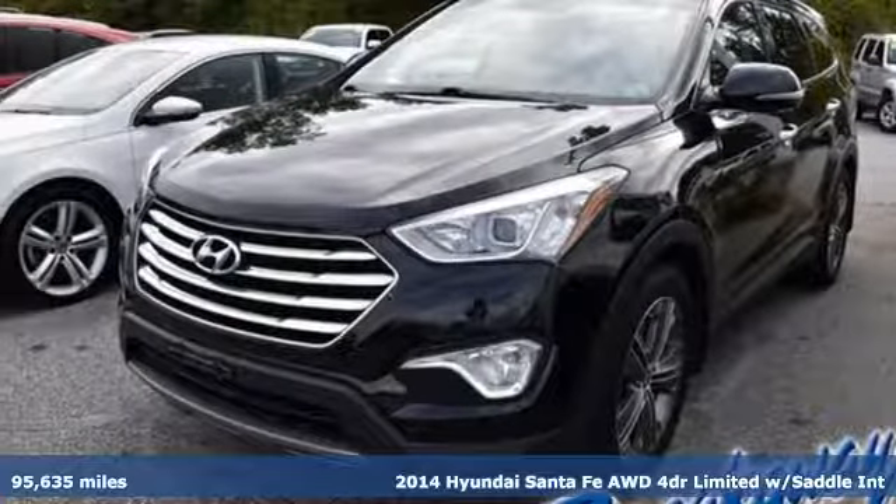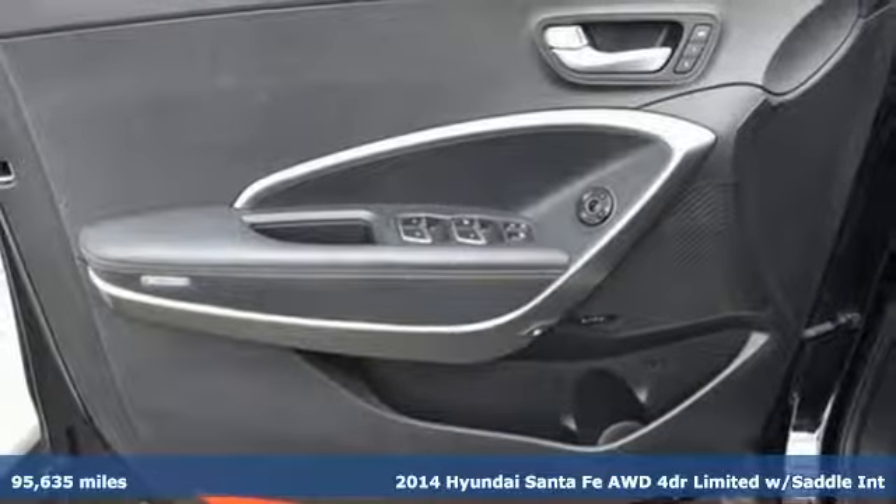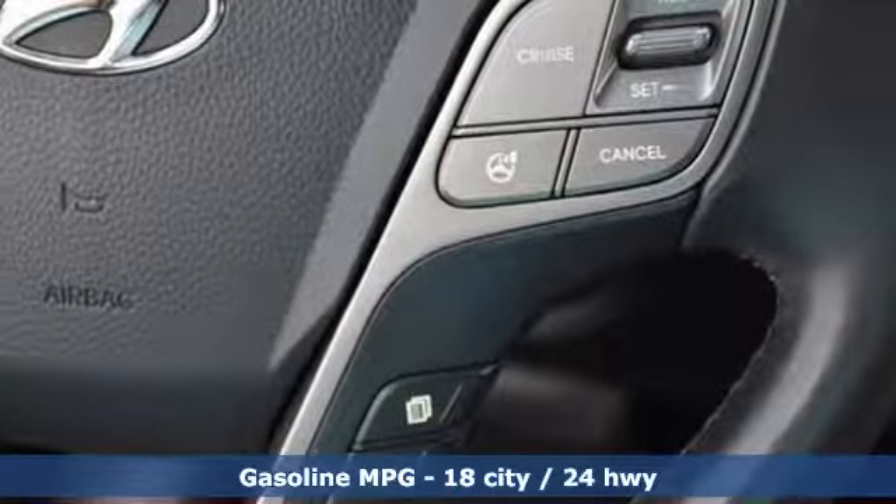It's a 2014 Hyundai Santa Fe. You need room, you crave capability, and you also want fun. Yes, you can have it all with this SUV.